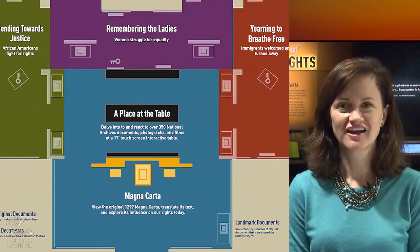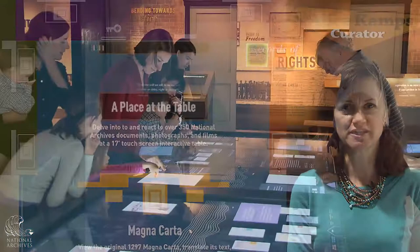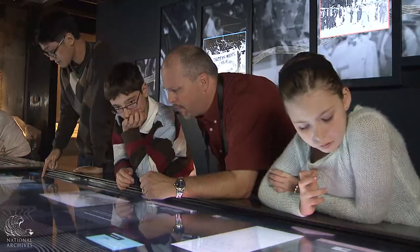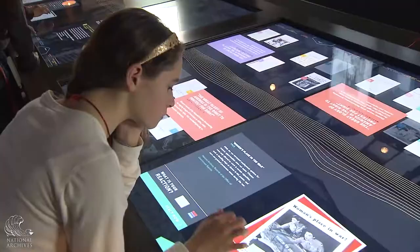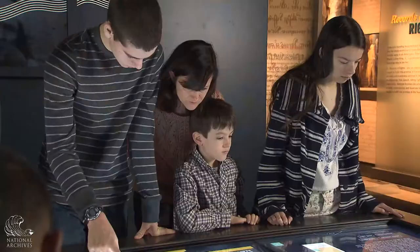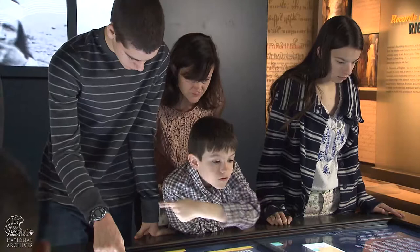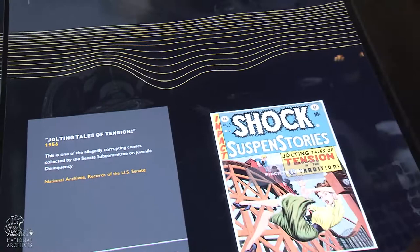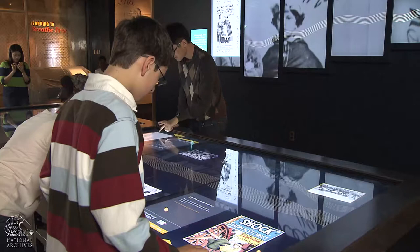I also worked on the interactive table, which we're really excited about. It's a beautiful 17-foot-long multi-touch interactive, and this table allows us to show visitors over 300 records from the National Archives having to do with rights. It allows visitors to pursue their own line of inquiry if they're interested in a particular topic — they can search by keyword to find documents or explore via a timeline.